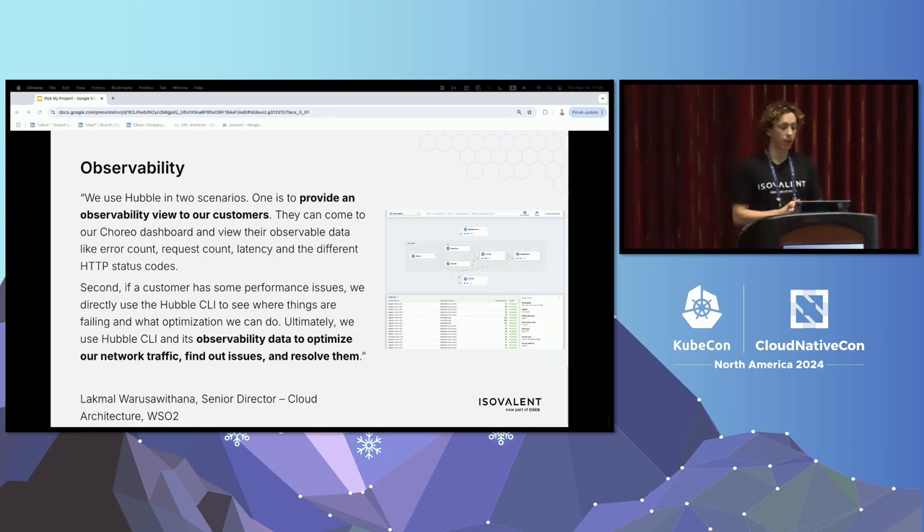The next one comes from WSO2 around observability. They needed observability on two aspects of the network. First, providing observability to their customers so application teams could see what was going on in terms of error count, request counts, latency, and different HTTP status codes. Second, on the infrastructure side, they wanted to see into the network traffic, find issues, and resolve them. A lot of people love Hubble for this because it provides a very granular view into how network traffic actually flows through Cilium. So Cilium provided a solution for observability to both their customers and the infrastructure team.